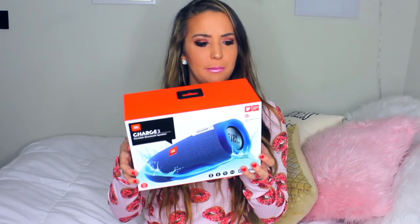The next thing I got — Santa hooked it up — is a waterproof speaker, the JBL Charge 3 by Harman. It's this Bluetooth speaker, which is really cool because I had one before but it was my dad's. Now I have a speaker, so when people decide to throw pre-games at my apartment, they don't have to complain about me not having one.